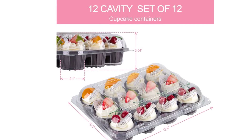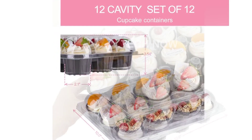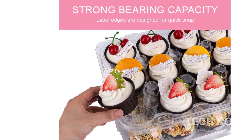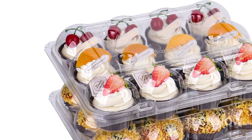Not only are these cupcake containers visually stunning, but they are also sturdy and durable. Crafted from premium BPA-free, recyclable PET plastic, our containers are designed to withstand cracks and breakage. The crystal-clear finish allows your customers to fully appreciate the deliciousness inside.